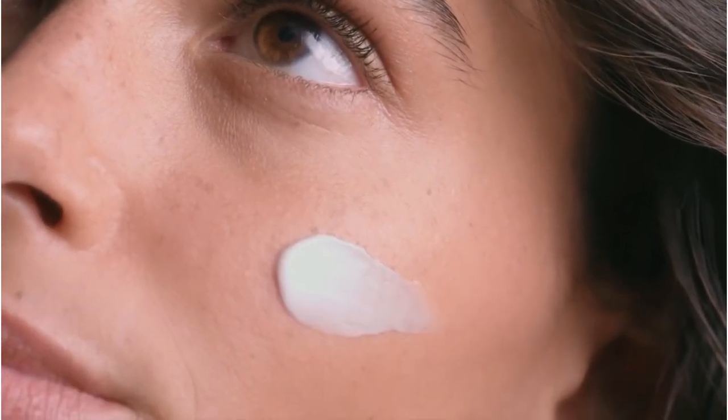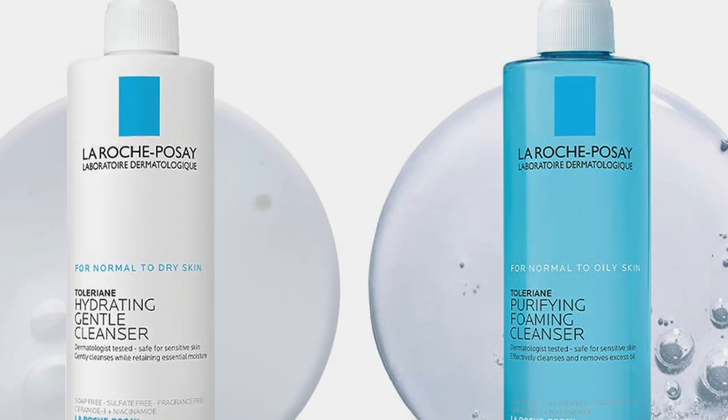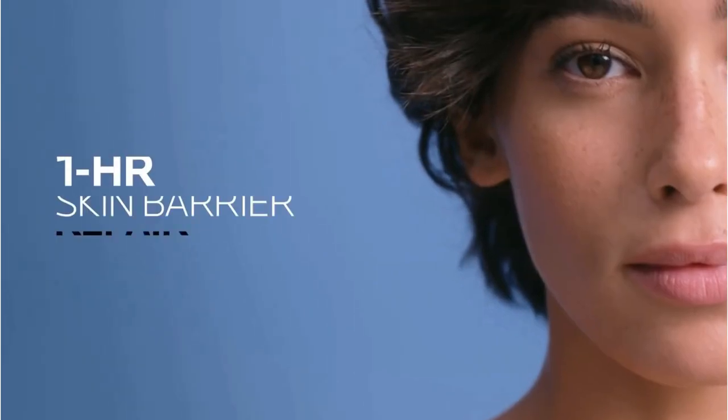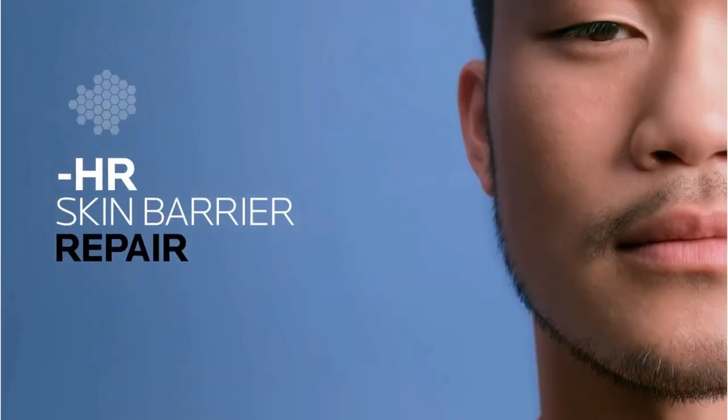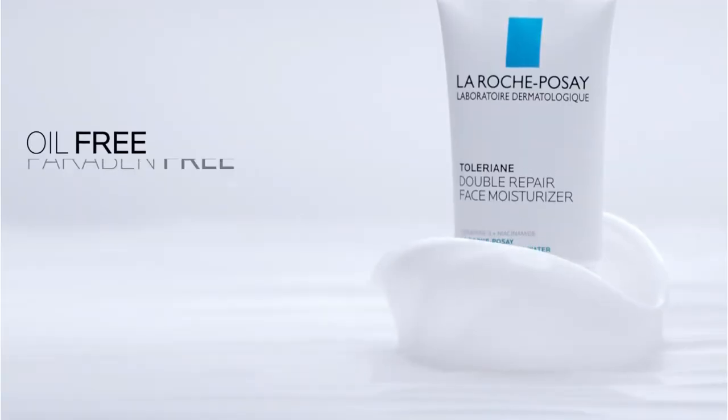Pros: what I personally use, prebiotic thermal water, UV protection, Ceramide 3 and Niacinamide, oil-free, great for sensitive skin. Cons: contains silicones, contains PEGs, moisture may not last as long as advertised.